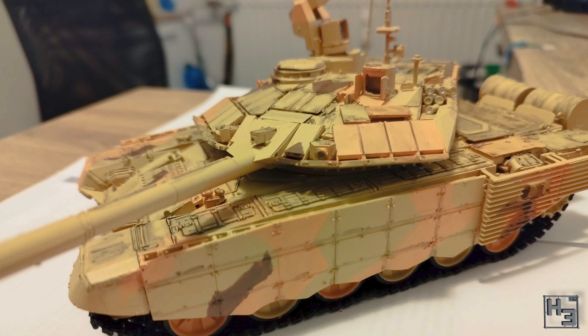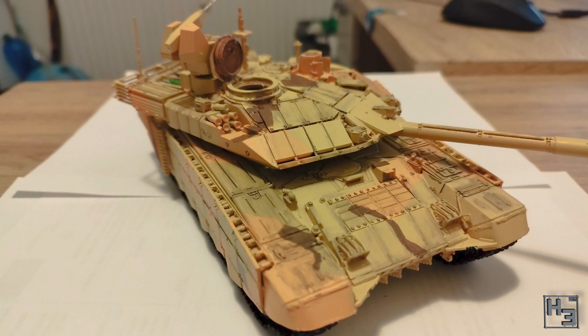Vetron X submitted this T90MS. This is a 35th scale kit from Tiger Models, which is a manufacturer that I'm unfamiliar with. But Vetron X says that the build was amazing and is comparable to a modern Trumpeter or Tamiya kit. And that sounds good to me.